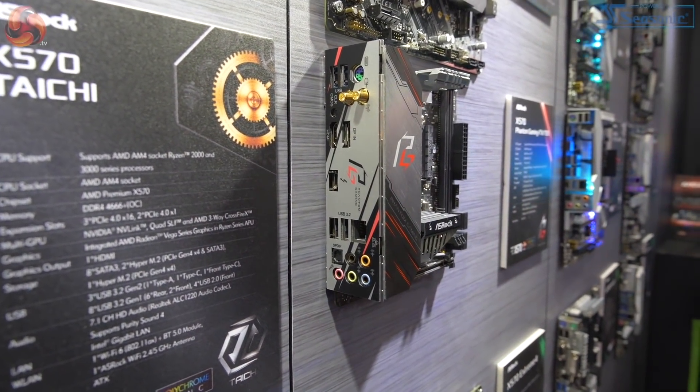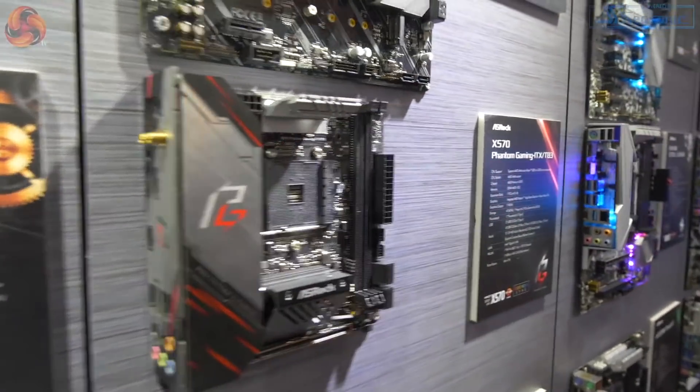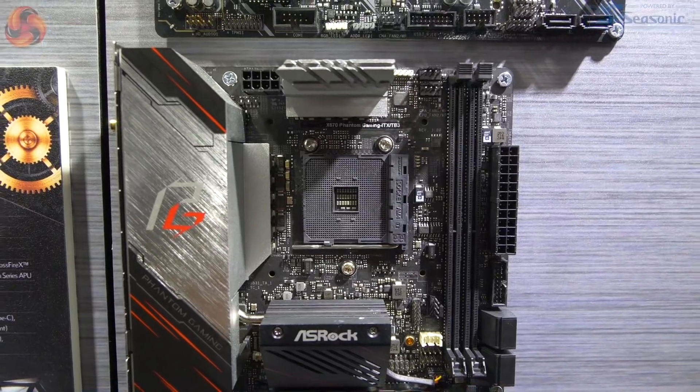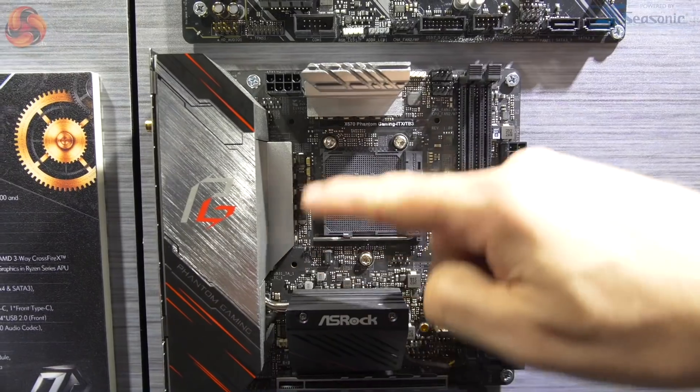That's a lot of good stuff on one tiny motherboard, but that is not all. Come around to the CPU socket — look at the CPU socket, look for the AMD retention mechanism. It's not there. The cooler mechanism isn't there. What you've got are four holes.